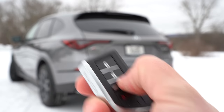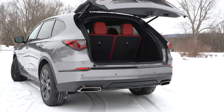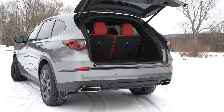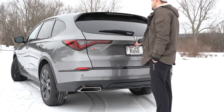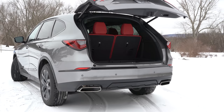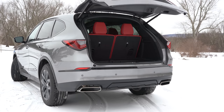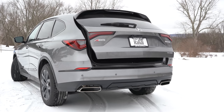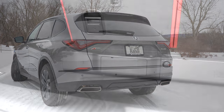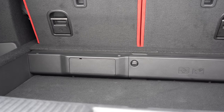The rear liftgate is a power liftgate for every single trim level — there's a button on the key fob, on the driver's side door, and on the liftgate itself. The Advanced Package adds a hands-free power liftgate with a walk-away close feature, which automatically closes when you walk away — pretty convenient. Once opened, cargo capacity is 16.3 cubic feet behind the third row.